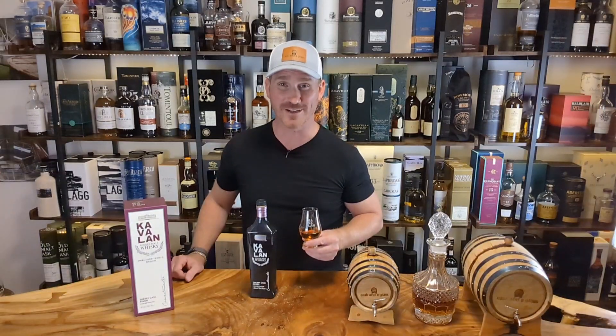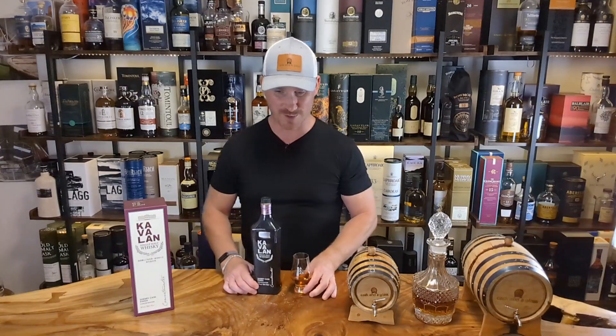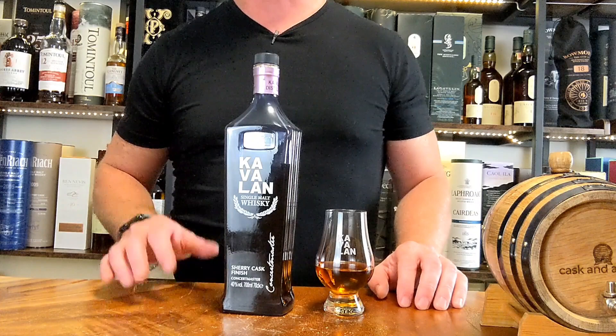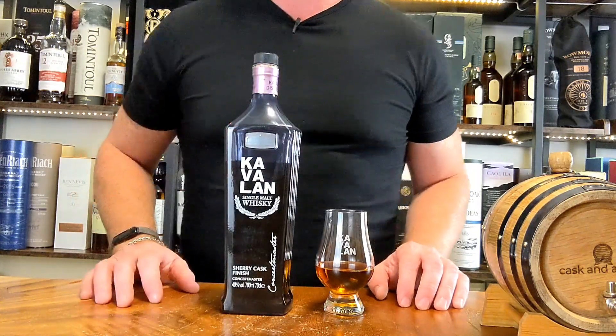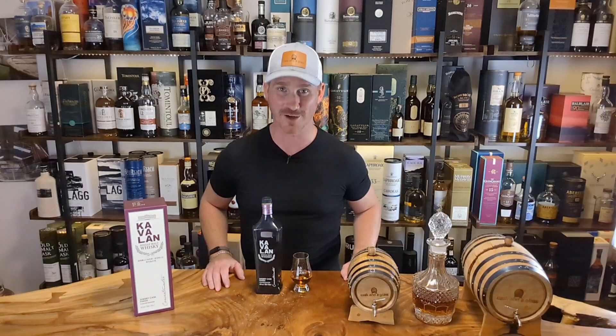Definitely one of my favorites. If you like yourself a sherry whiskey, this one is a very, very good whiskey to have in the collection. Very well priced, available at quite a few stores across BC. Get in there and get some — I'll get you some full tasting notes here soon. Cheers!